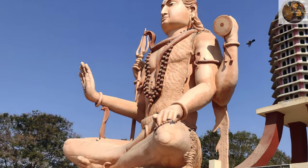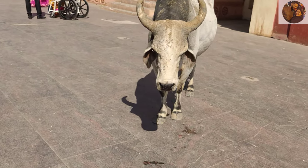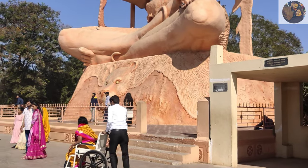This is our Bholenath and this is Shamananandhi Maharaj. Now we will show you the premises.